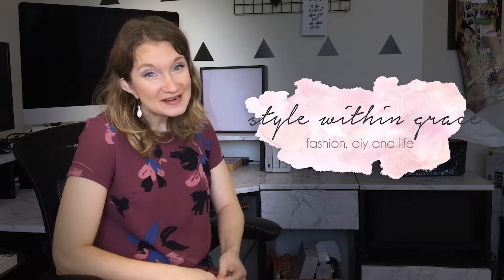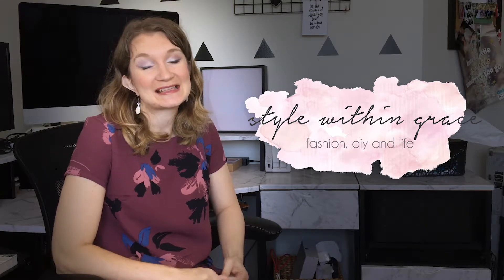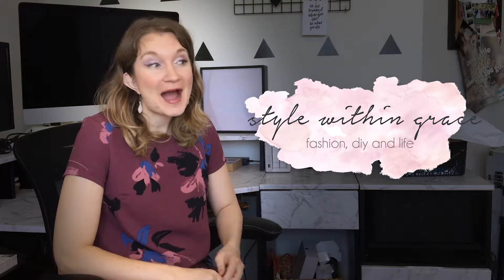Hello, it's Amy from Star Within Grace again, and today I've got a very exciting video to do. Today I'm going to do a Boohoo haul. I've bought from Boohoo many times in the past — they're one of my favourite places to go online shopping. But I bought quite a lot this time, so I wanted to share with you what I got, because I thought you might find it interesting.